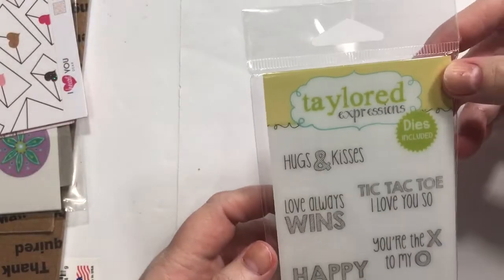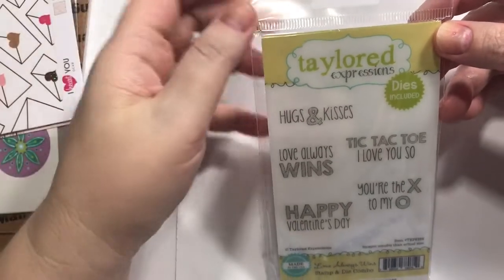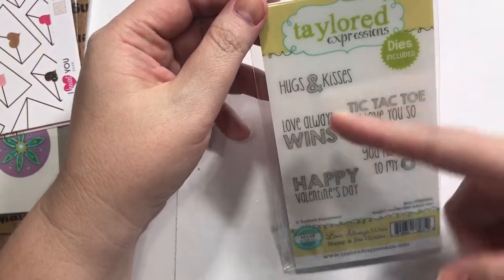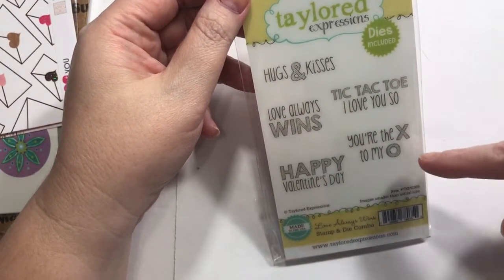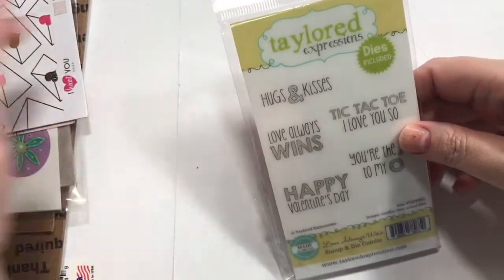This one is from Tailored Expressions. I saw a couple of tic-tac-toe sets — can't remember where the other one was from, maybe Simon Says Stamp. Anyway, this one says 'Hugs and kisses, love always wins, tic-tac-toe, I love you so, you're the X to my O, and happy Valentine's Day.' It also has the little tic-tac-toe die with it, so I think that's going to be adorable.